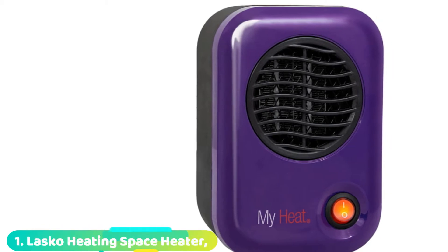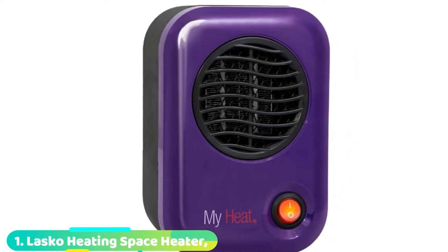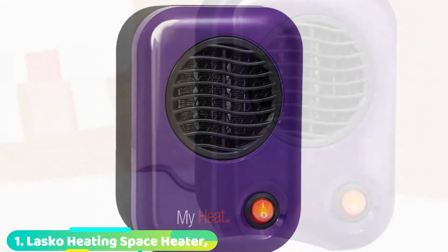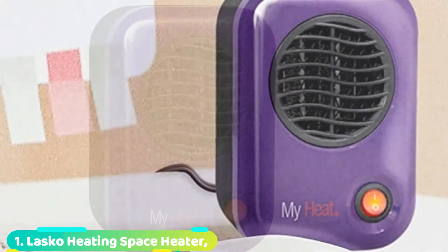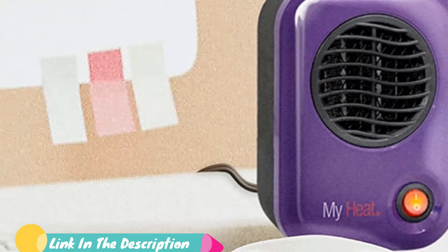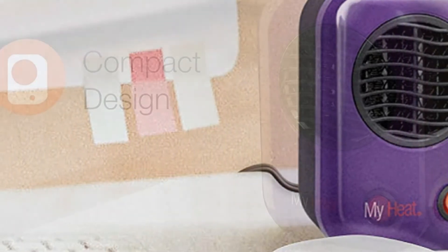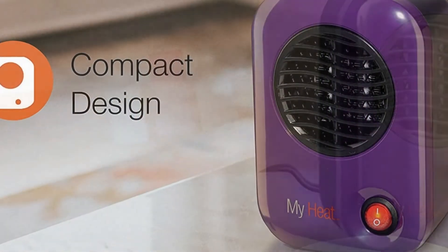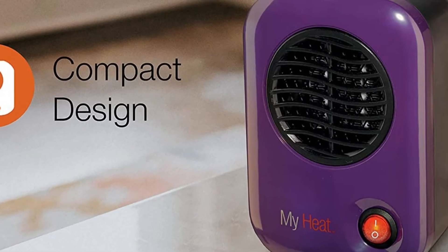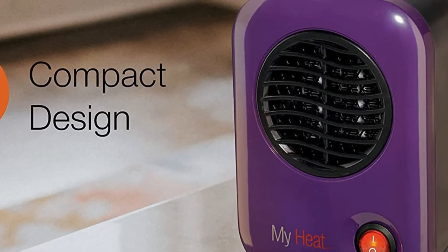At the first position of our list, we have the Lasko Compact Heating Space Heater. This personal space heater from Lasko is described by over 50 five-star reviewers as a great little heater. Although it's slightly less expensive than the Amazon Basics heater, it does have some limitations. As one reviewer points out, this is meant to be by your side or aimed at your hands and feet — it's not going to sit 5 feet away and keep you warm unless you keep the door closed for an hour or more.